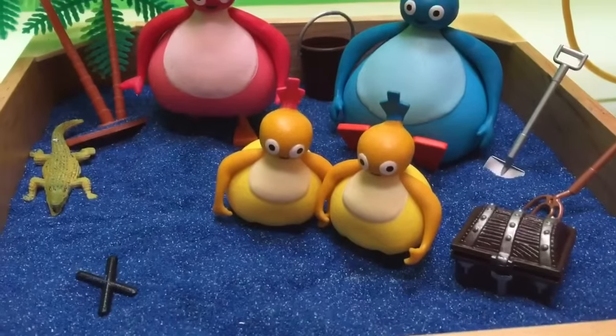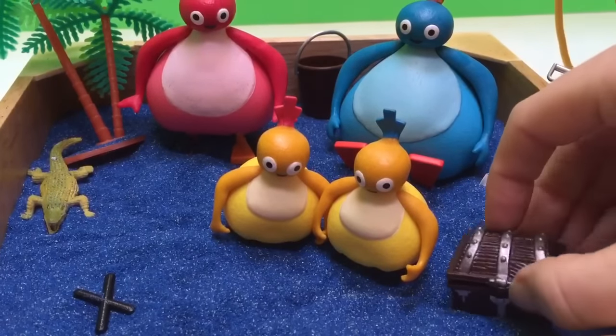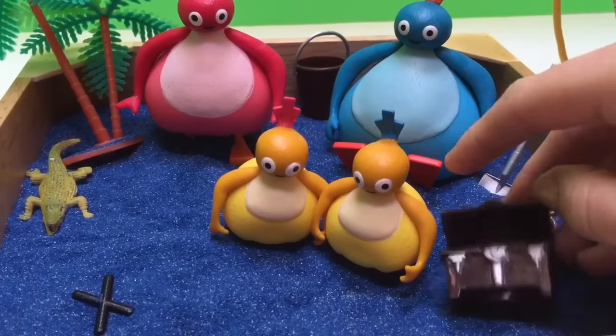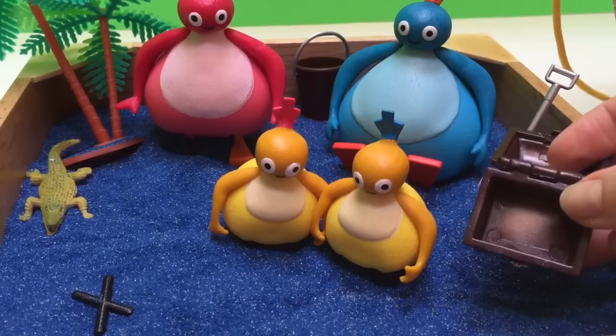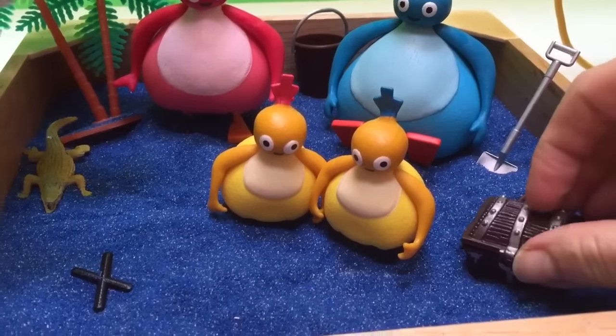Where could the treasure be buried? Maybe it's in the treasure chest. Let's open up and see. No, the treasure chest is empty. It must be buried somewhere in the sand.